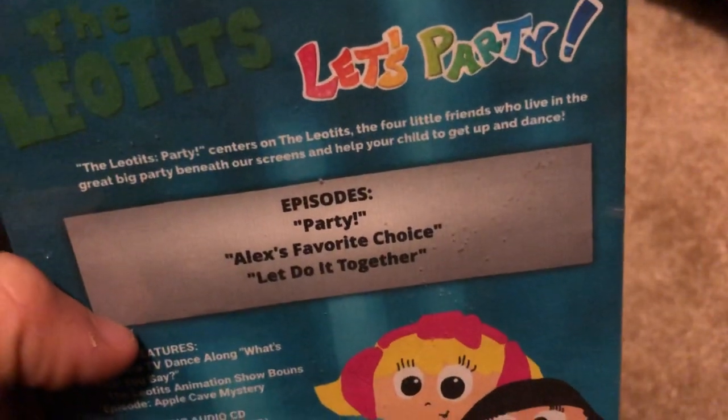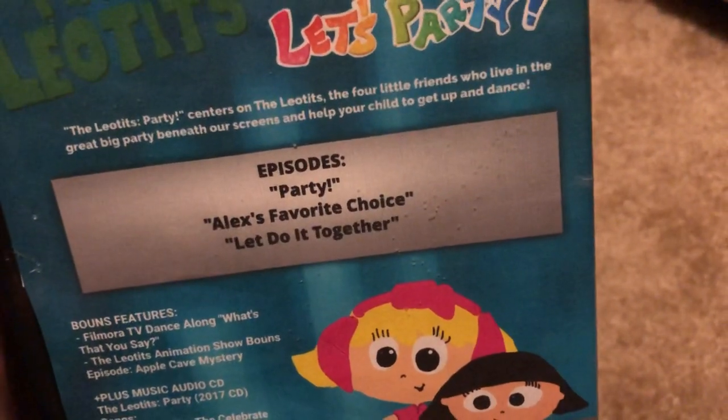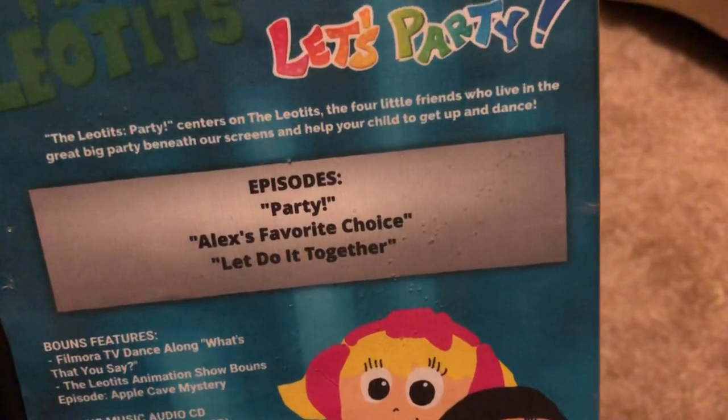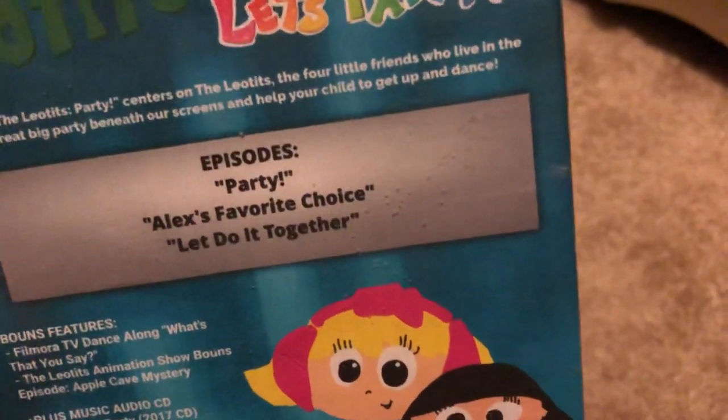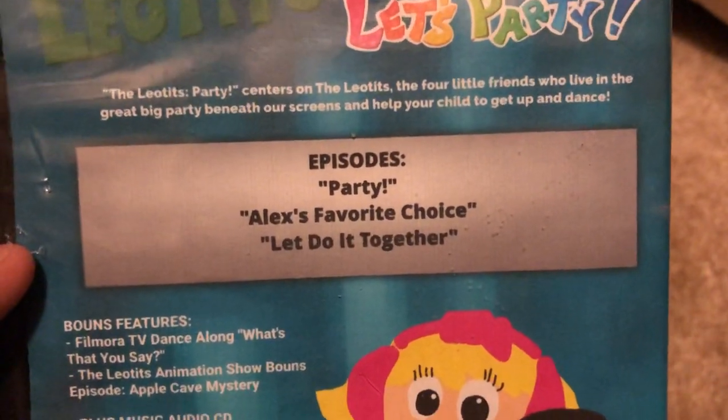Here's the front and here's the spine - we've got a character profile of Mats right here. And on the back, The Leotis Party centers on the four little friends who love to live in the great big party. The episodes are Party, Alex's Favorite Choice, and Let's Do It Together.